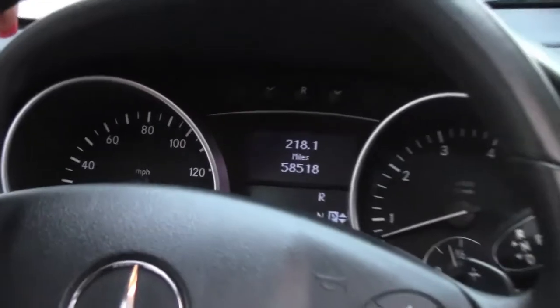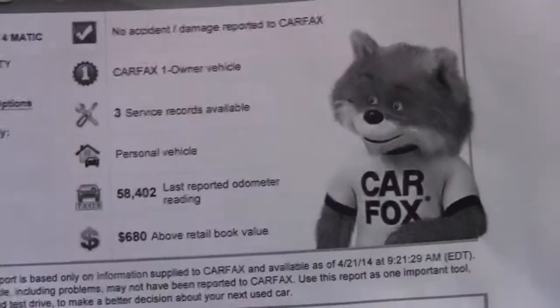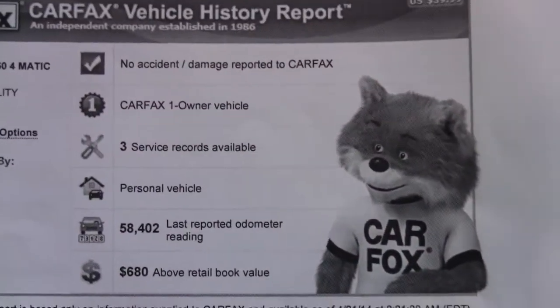This vehicle has 58,518 miles on it. We also have Carfax — a nice clean Carfax. It's a one owner vehicle with no accidents and no damage reported.